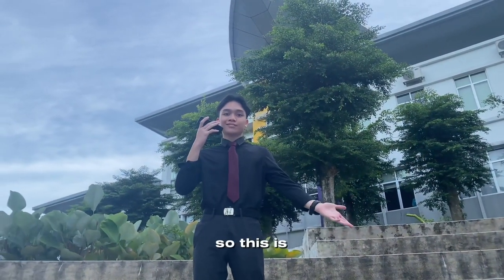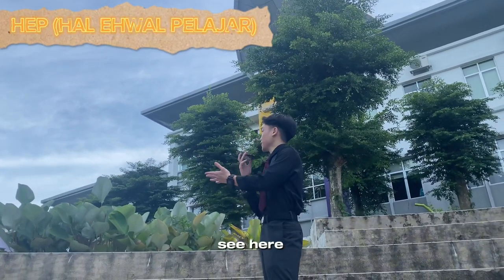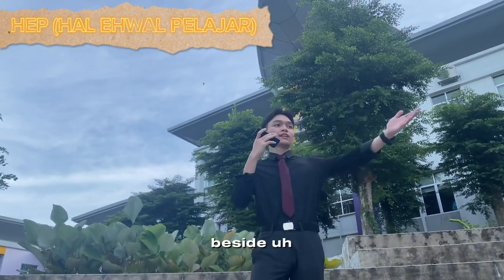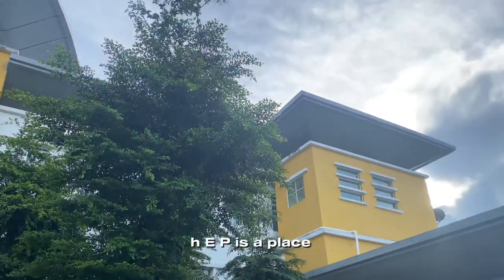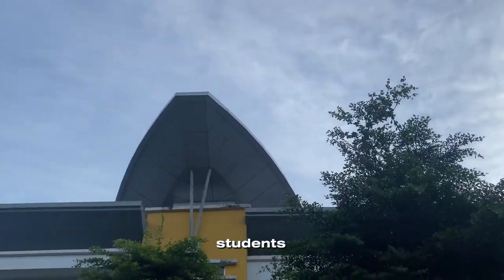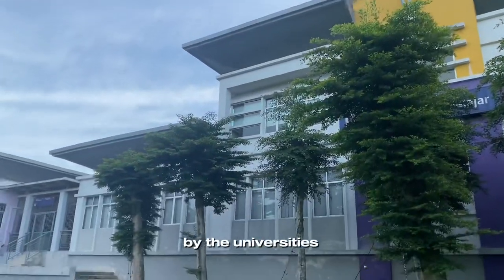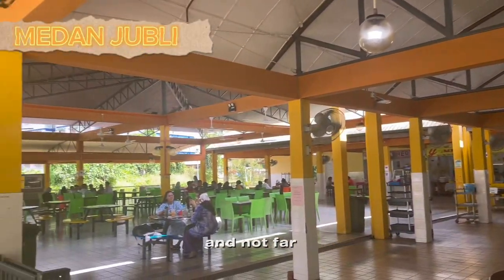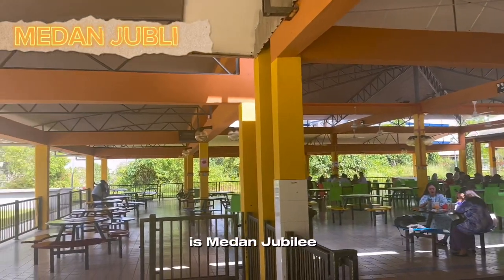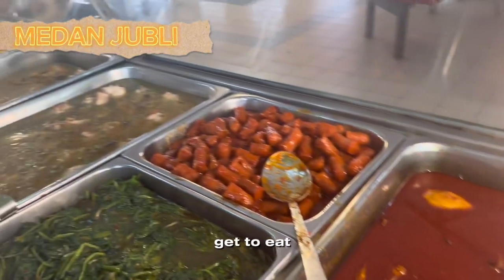This is HEP. As you can see, it is located right beside Blok Pusat Pelajar. HEP is a place where all students' data is kept by the university. Not far from Dewan Jubilee, there is Medan Jubilee where all students and staff can eat.